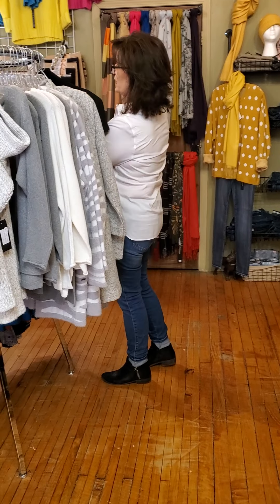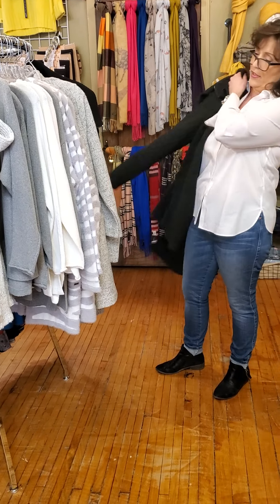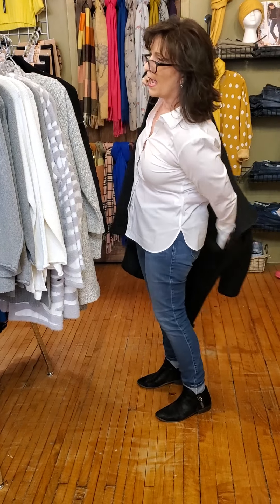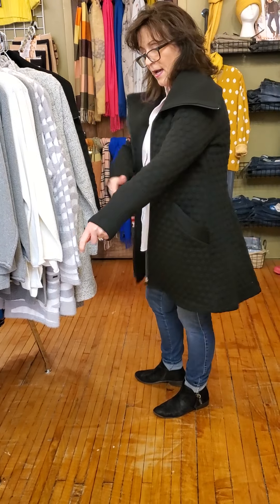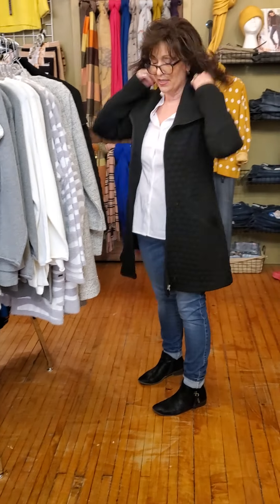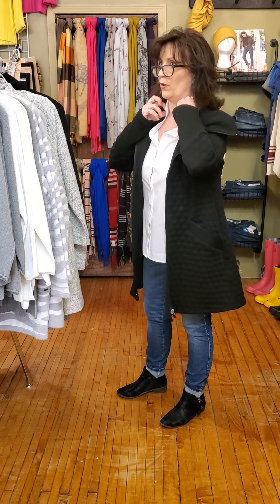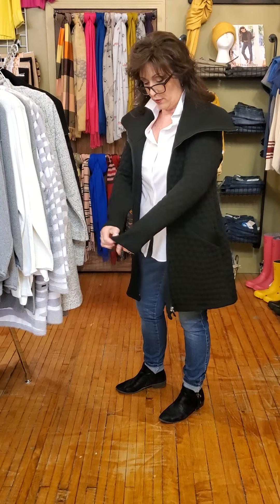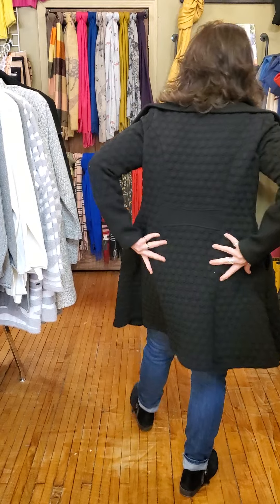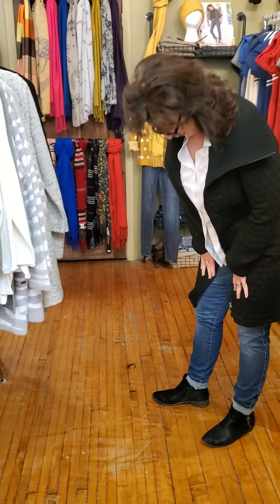The next jacket here is from Ooni and we only have two left — a six and an eight. This is the eight. It just depends on how you want to wear it. If you were a size 10 and wanted to close it, it would be a little tough. But it's a great little jacket because it is very, very stretchy. It's got a nice long cut, a quilted look to it, pockets, and it's zipper close.